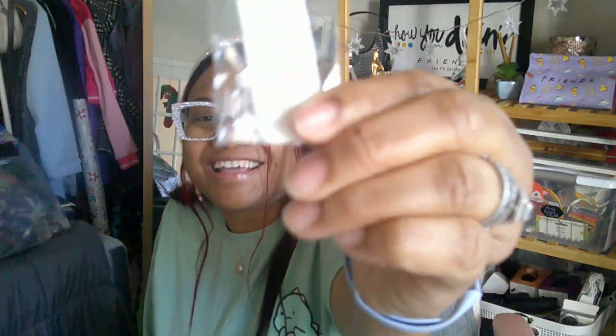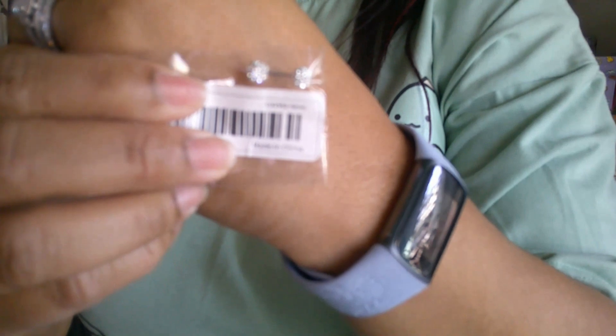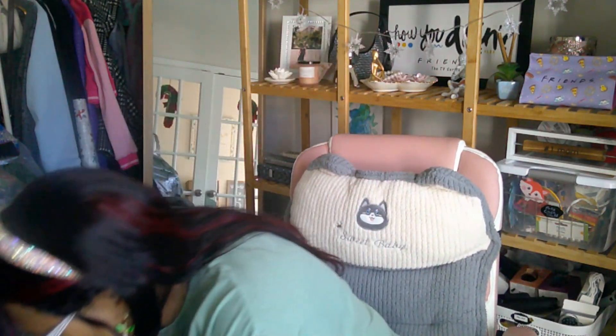You remember last time when I was doing that Temu haul and they sent me one earring? I ordered the next one — this is it. It's rhinestone. I went back to read the description and it actually does say 'one piece' — so I was supposed to know I was going to get one. I bought the second one separately and the other one is upstairs — now I have the pair.